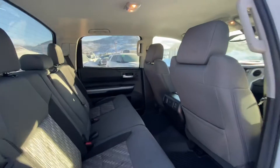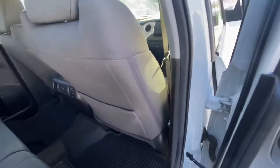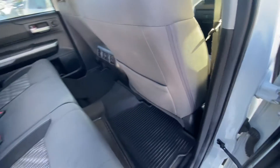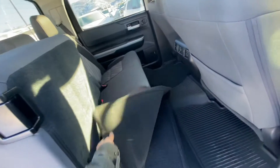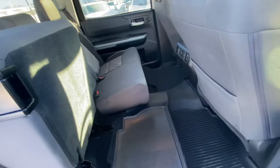Coming into the back, you do have the all-weather floor mats. If I lift this seat up, it also has carpet TRD Pro mats as well with the logo on it.